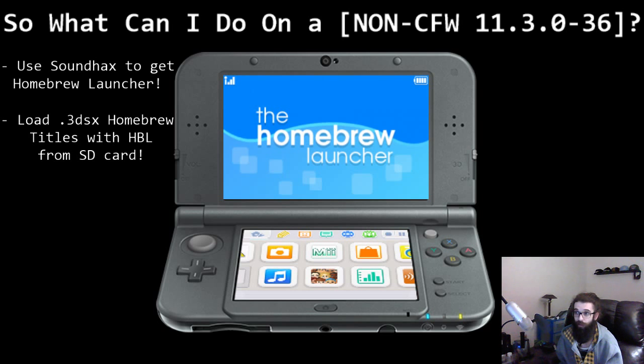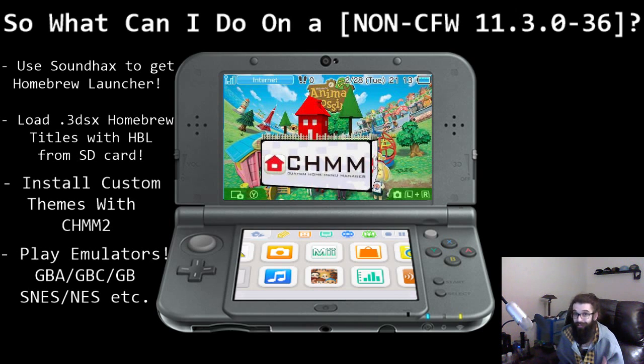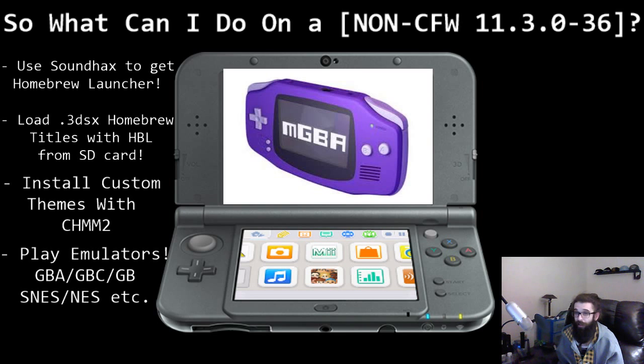These programs include CHMM, which allows you to install custom themes from the internet. You download a theme to your SD card, go into CHMM, install it, and you've got as many custom themes as you want — you can even make your own. Since we also have access to the SD card, we can load up emulators: put ROMs on the SD card, get 3DSX files of the emulators you want, load them up with homebrew launcher, and start playing your ROMs — easy as that.